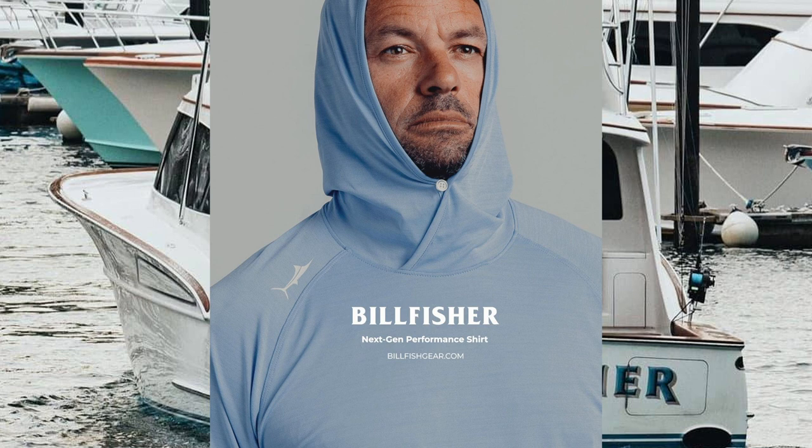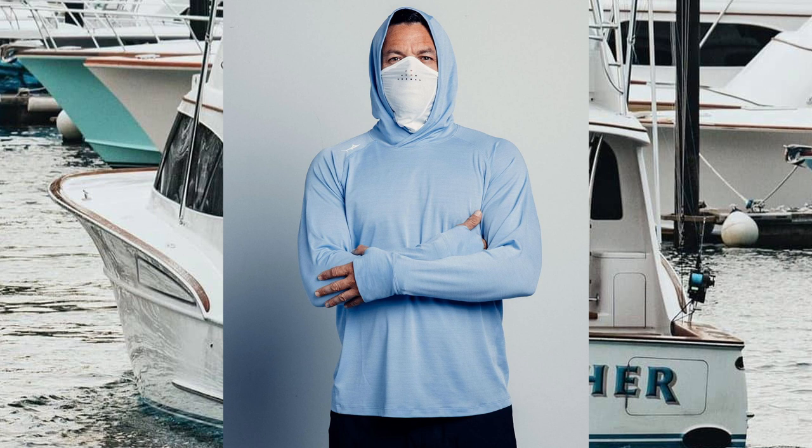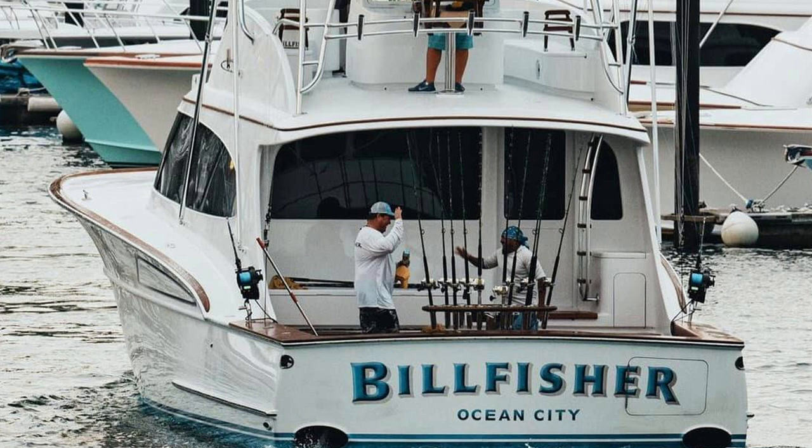The way it got started was that we had a new shirt that we had created with a button, as I'm sure most of you have seen by now. It was a performance shirt, and the question was, we want to give it a name that really has performance built into it. And I just kept on going back to the word Billfisher.